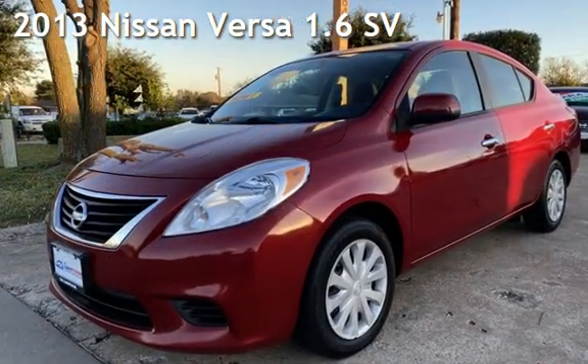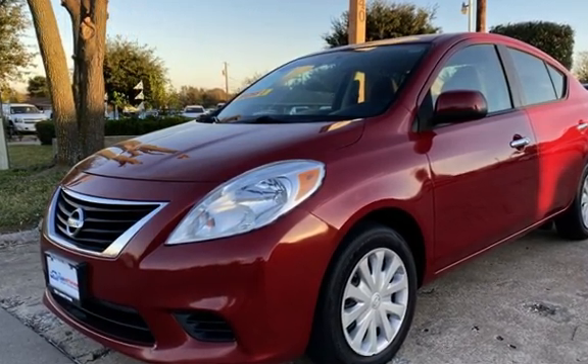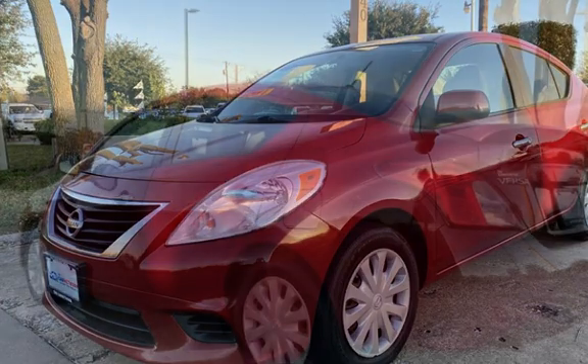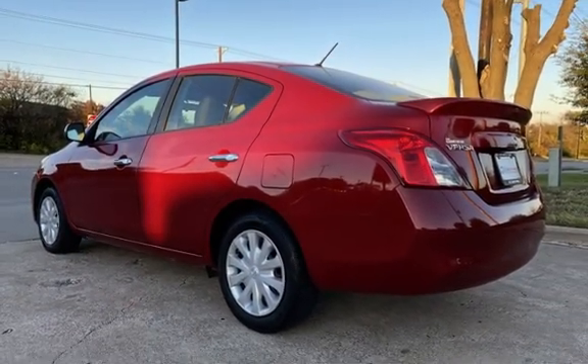Presenting a pre-owned 2013 Nissan Versa 1.6. This four-door sedan has a four-cylinder, 1.6-liter i4 engine, with front-wheel drive and an automatic transmission.